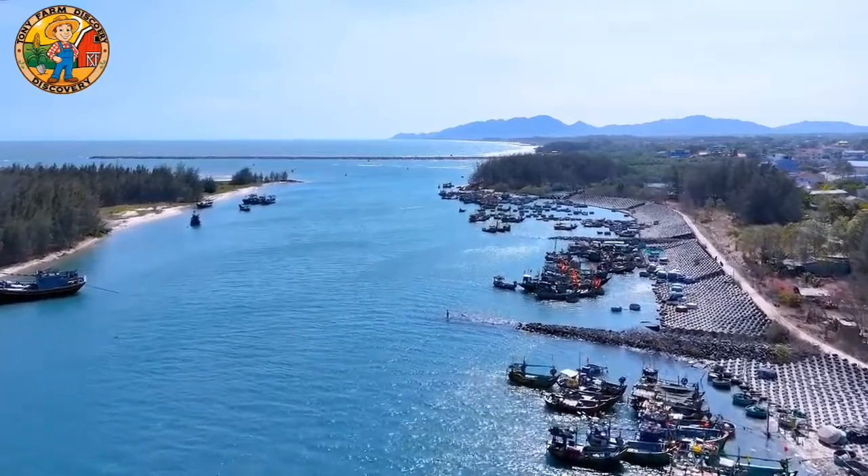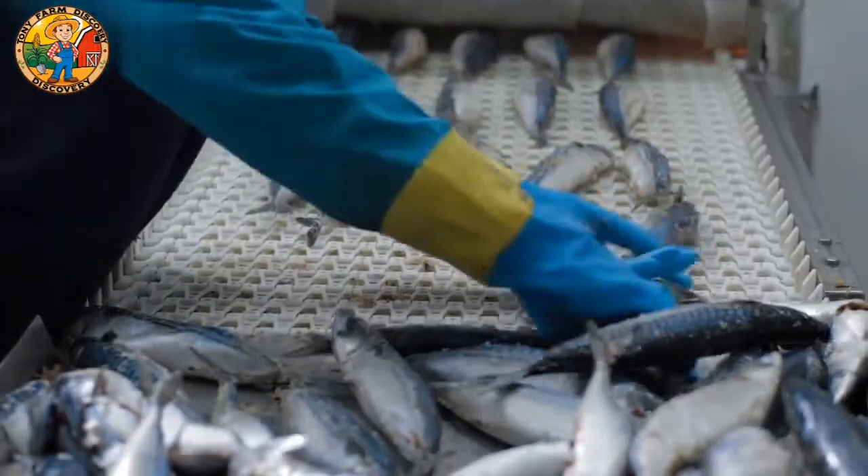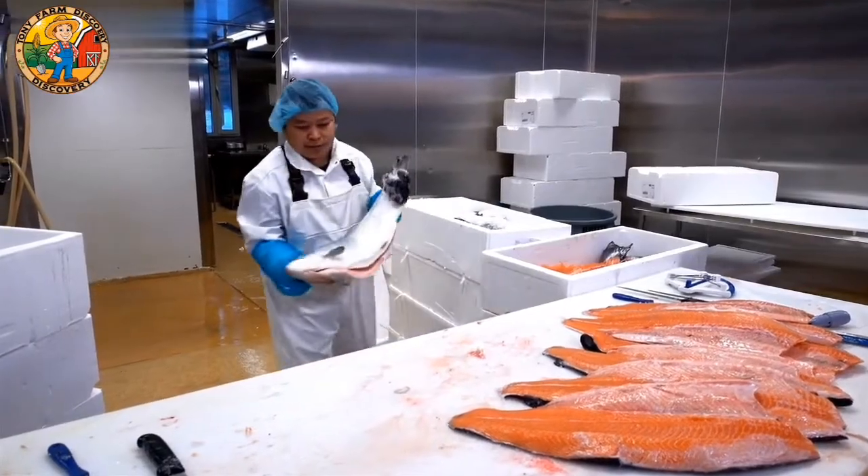In processing plants, robots take over tasks that once required heavy labour. Filleting, sorting, and packing fish are all handled by precise robotic systems, reducing human error and increasing efficiency.